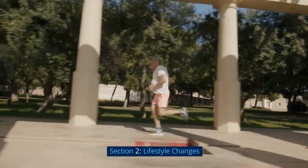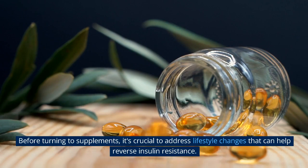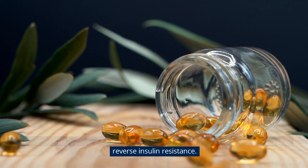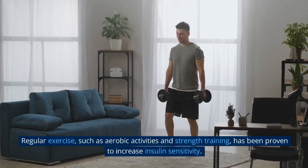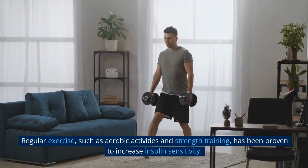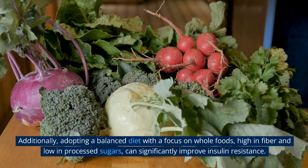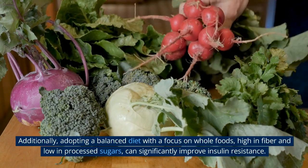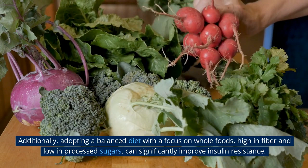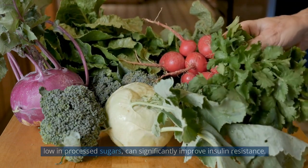Section 2: Lifestyle Changes. Before turning to supplements, it's crucial to address lifestyle changes that can help reverse insulin resistance. Regular exercise, such as aerobic activities and strength training, has been proven to increase insulin sensitivity. Additionally, adopting a balanced diet with a focus on whole foods high in fiber and low in processed sugars can significantly improve insulin resistance.